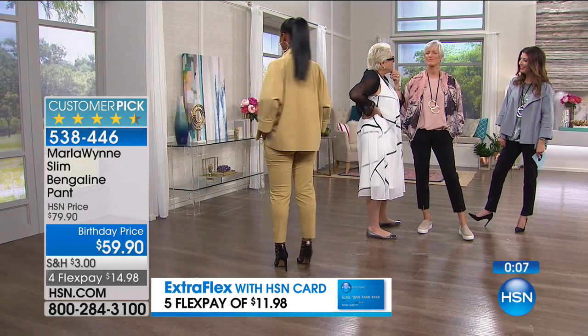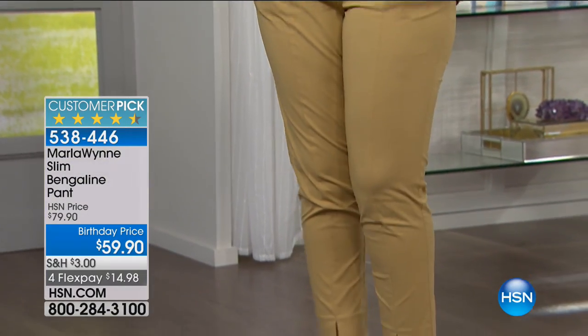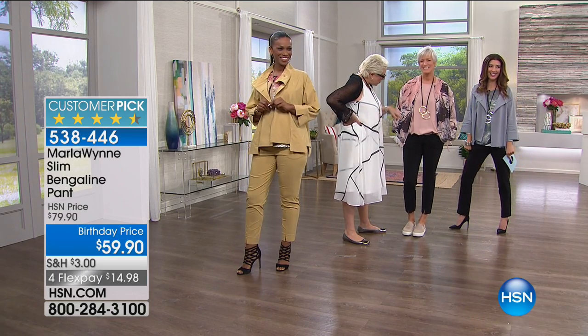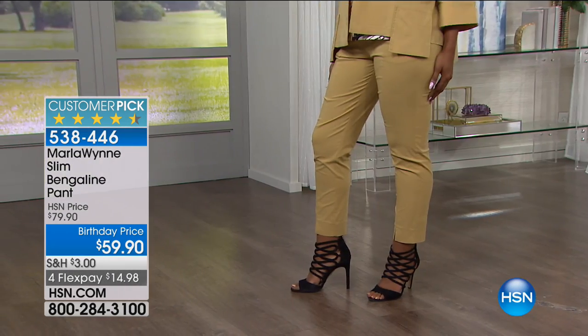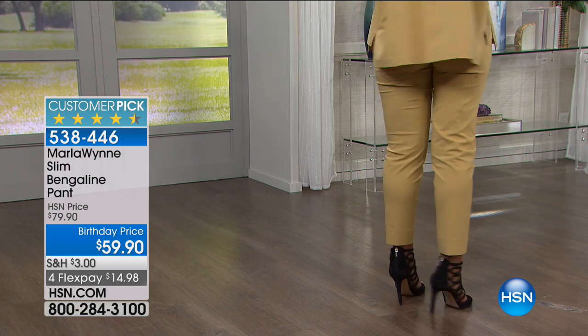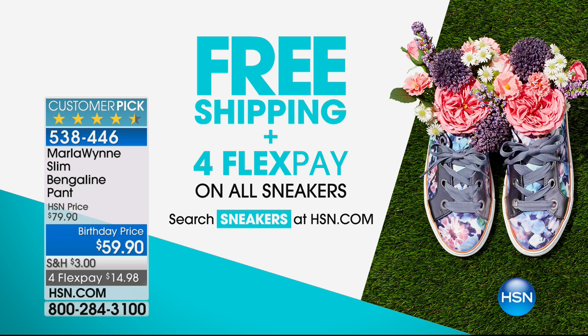She has four kids and still looks like that — good genes! Last call on the Bengaline pant before we move on. The tailored, precision look and the polishing of the fabric — it's phenomenal. Those are now twenty dollars off. And if you want to check out some sneakers for summer, free shipping and flex pay on all sneakers.